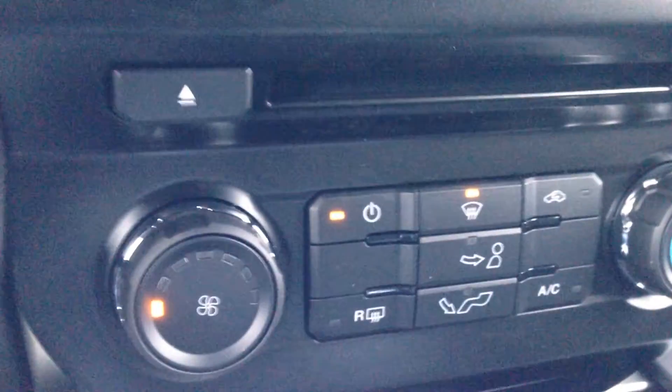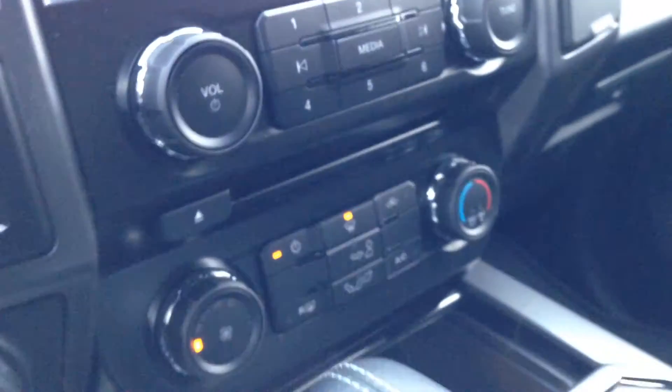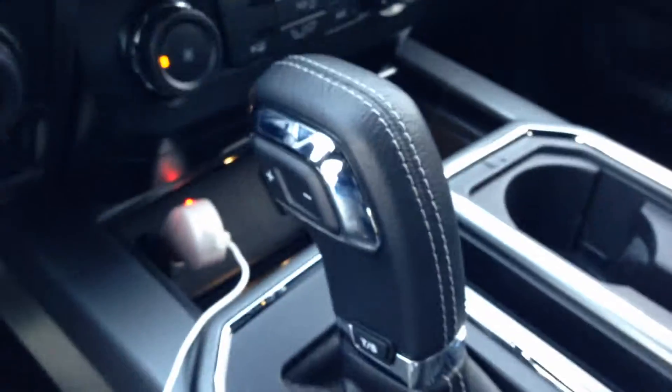You have air conditioning, heat, CD player, AM/FM stereo, as well as Sirius Satellite Radio. There are dual USB outputs here, dual outputs there, and auxiliary outputs as well, with a seven-speed automatic transmission and dual cup holders.